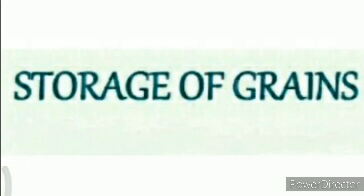Hello children, this is Achilles sir with a new video. In this video we are going to study storage of grains, which is the 7th step of farming. Before we start this 7th step of farming, let's recap our previous video. In the previous video we understood about harvesting, threshing, and harvesting festivals. Now it's time to understand storage of grains, which is the 7th step of farming. Let's start.